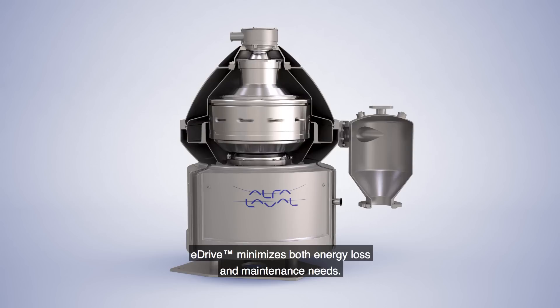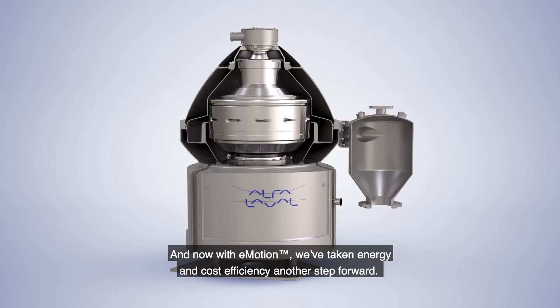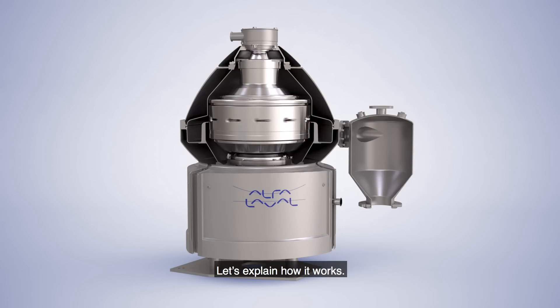eDrive minimizes both energy loss and maintenance needs. And now, with eMotion, we've taken energy and cost efficiency another step forward. Let's explain how it works.